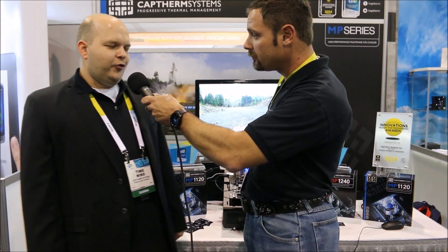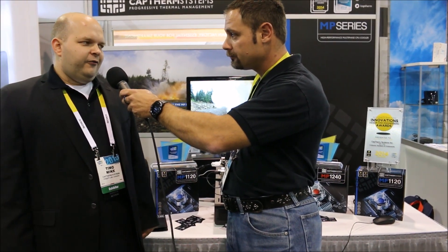For those interested in outdoing water cooling as you know it and adding a bit more flair to your rig in a way that almost nobody else is going to have, you can look forward to this in Q2 this year, if all goes well. The price point will be $249 for the MP1120 and $299 for the MP1240.